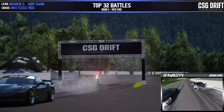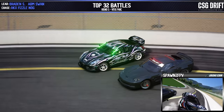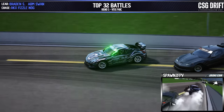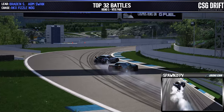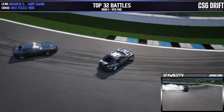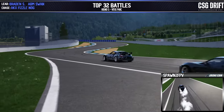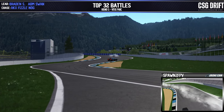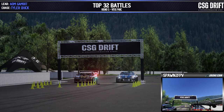Swan in the lead, Fizzlenog in the chase. Right into the initiation coming across outer zone one — Fizzlenog also trying to place himself right onto that door as they come into the touch and goes. Fizzlenog losing a little bit of steam coming across as Swan pushes a lot of speed through with a nice full fill out on outer zone two, cinching up with that check-up on the diesel. Fizzlenog trying to get that proximity back as Swan goes right on the line. An excellent run by both drivers — two — which pushes Swan into the top eight. Congratulations as he moves on to the next round.